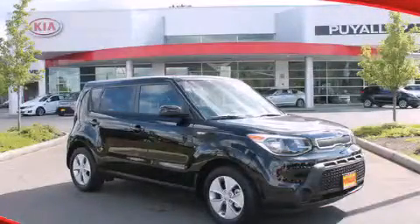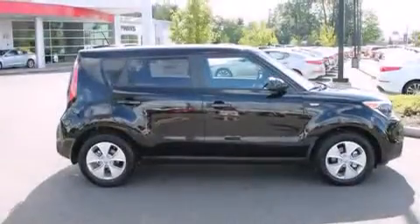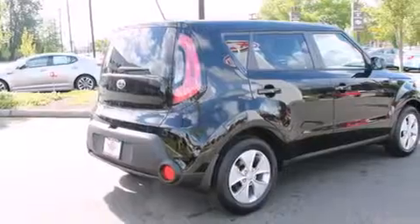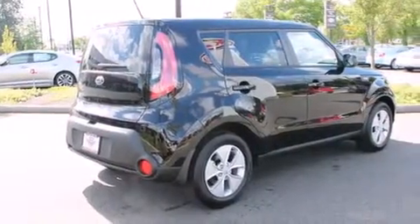This is a brand new 2014 Kia Soul — space, utility, and fun in one unique package. It features a 1.6-liter four-cylinder engine and an automatic transmission.